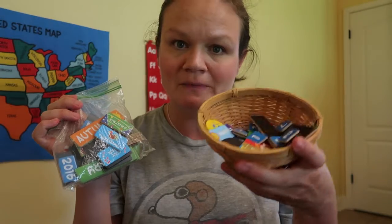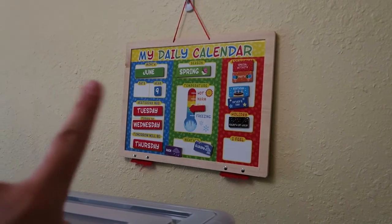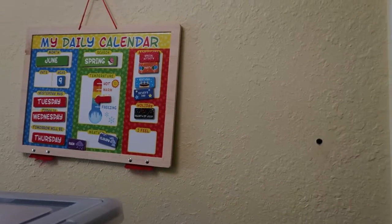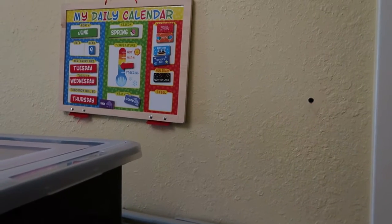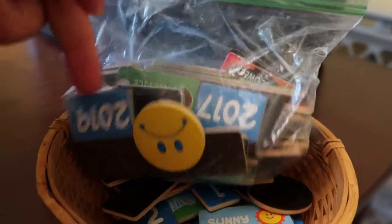The first thing I want to share with you is this — just a bunch of little magnets that came with the Melissa and Doug calendar. It's outdated from 2019 so we don't use the year anymore. We just use that whole square for the date, but we do use the month, the days, the season, the temperature, the weather, and then any special holidays, activities, and feelings. I just cut off the bottom piece and we store all of our magnets in here — the ones we use every day and the seasonal or once-a-year ones.